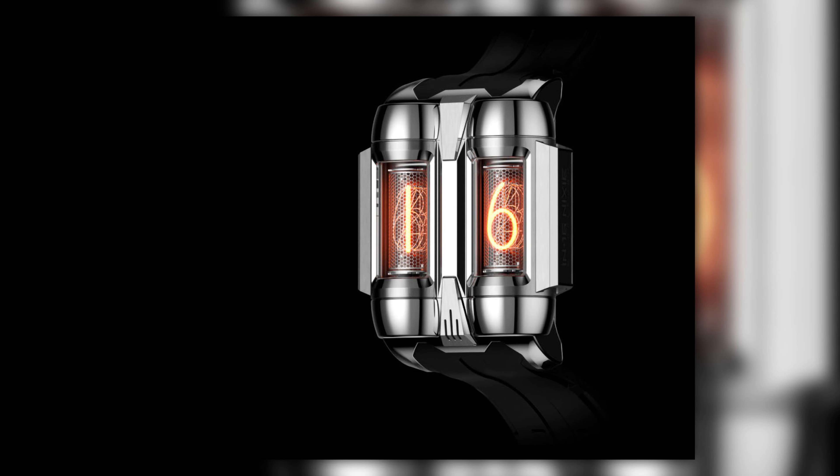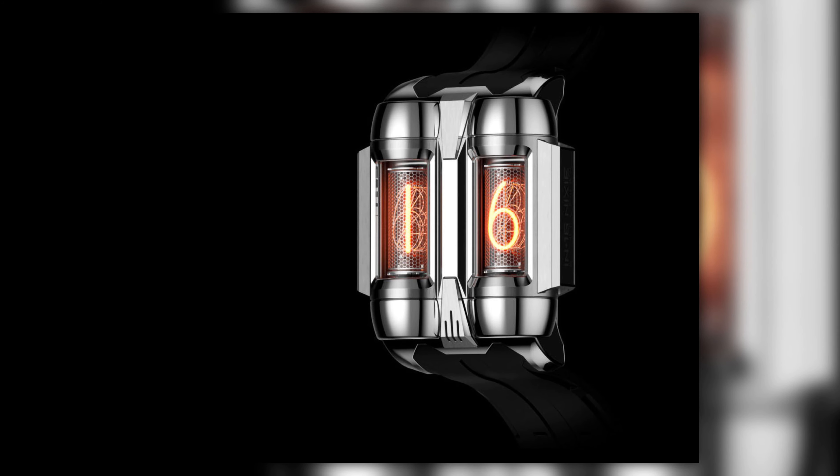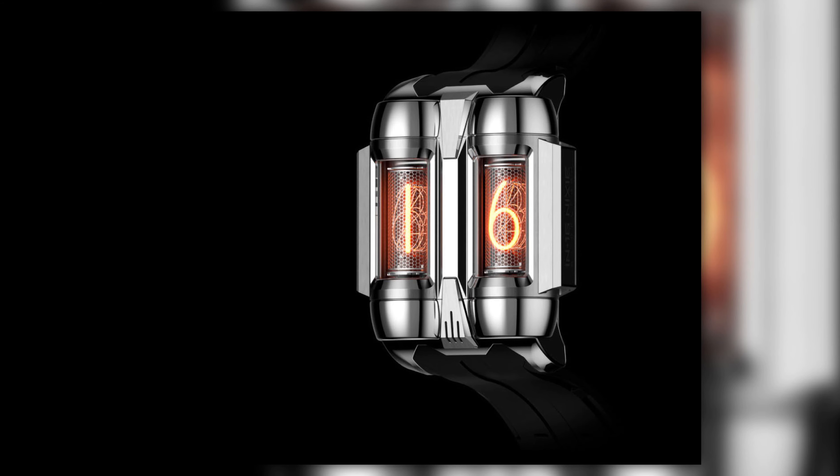A lot of the nixie tube supplies seem to come from either Ukraine or Russia. This is the Gelfman IN16 Nixi, and it's pretty cool - very similar in layout to the one Dave has ordered. There's only so much you can do when you've got two nixie tubes to incorporate. Maybe we should explain what a nixie tube is - they were invented by David Hagelbarger and first introduced by Burroughs Corporation back in 1955.